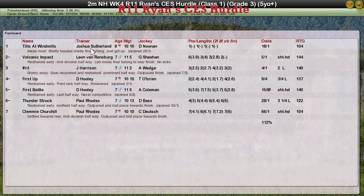And Joshua Sutherland will be pretty pleased with that, because not only does it give him a win, but it takes a win away from his biggest rival — and I think he's probably stretched into quite a big lead now. So Tilts at Windmills, ridden by Joshua Sutherland, is the winner. Volcanic Impact for Leon van Rensburg second. Ifrit for Jim Harrison third. First Up for David Hooley fourth, and First Battle for David Hooley fifth.